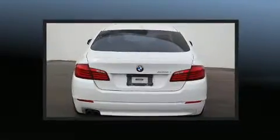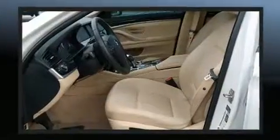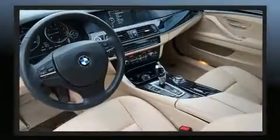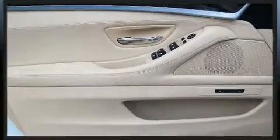Top features include power front seats, an outside temperature display, power door mirrors and heated door mirrors, and seat memory. With high-intensity discharge headlights illuminating your path, you'll always appreciate maximum visibility.